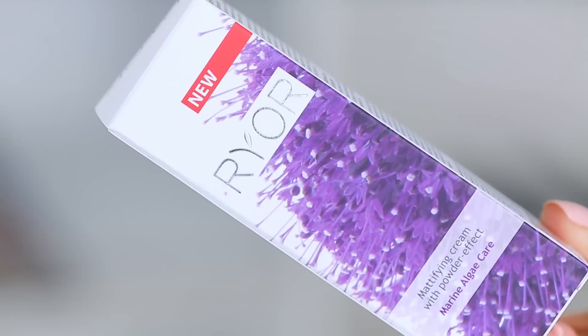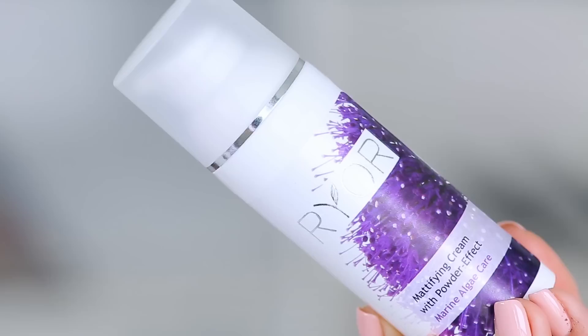Hey guys, welcome to today's video. We are testing out something called a powder cream. I don't know why, but for me that kind of makes my mind go — is it going to feel like a powder? Is it going to leave a weird powdery feeling on my skin? I've never tried anything from this brand. This is a brand called Ryor — R-Y-O-R. This is the mattifying cream with powder effect.